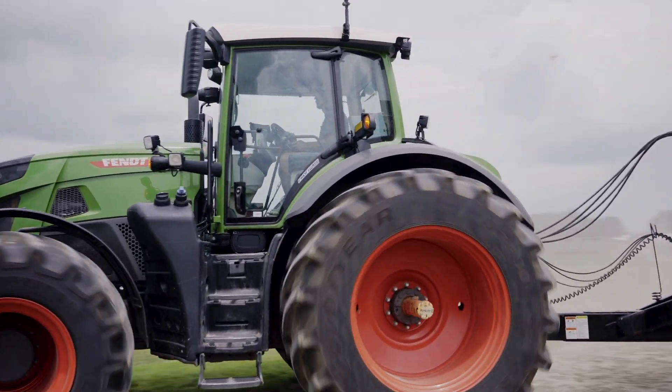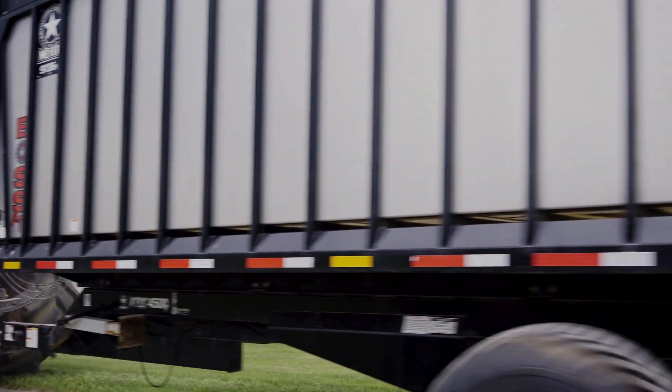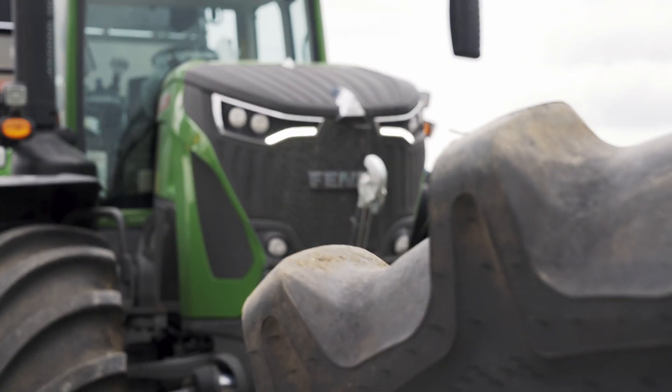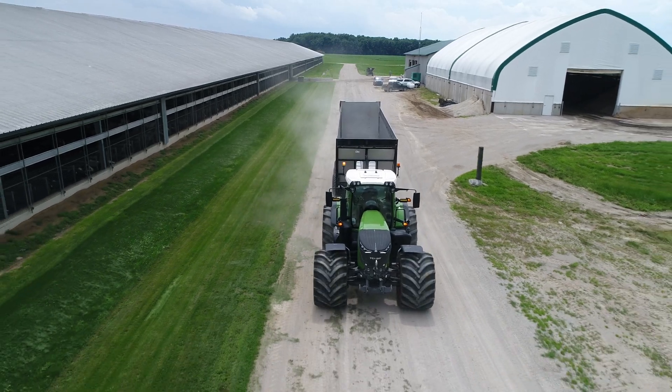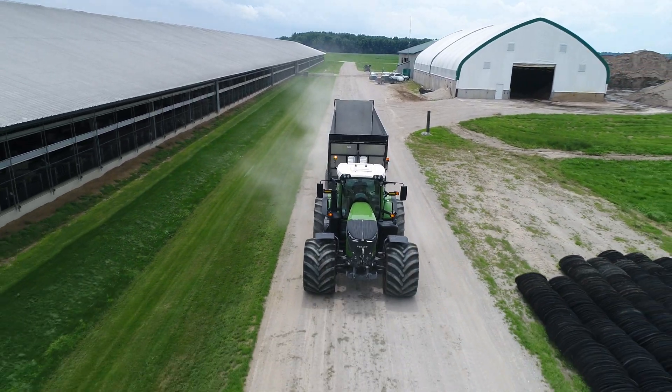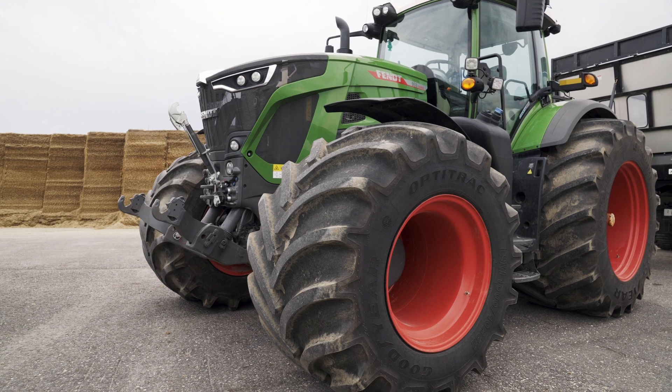We spend about 50 percent of our time on the road and 50 percent in the field. With the LSW tires, the wear has been great — very little, even and smooth on the road. The stability of the tractor is way better.